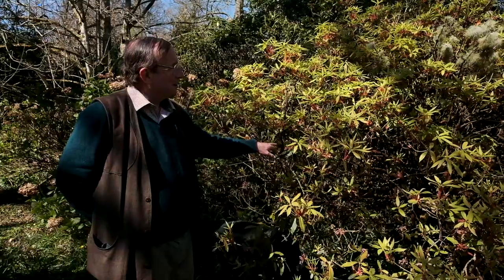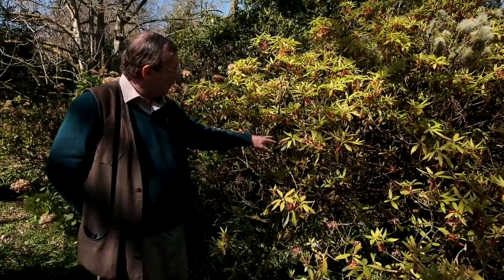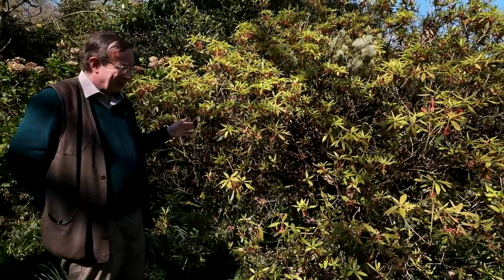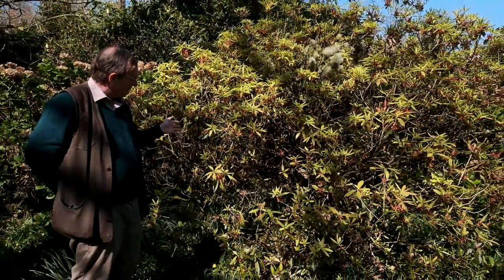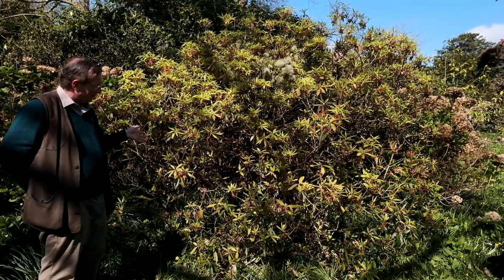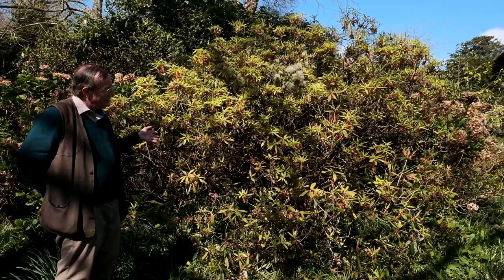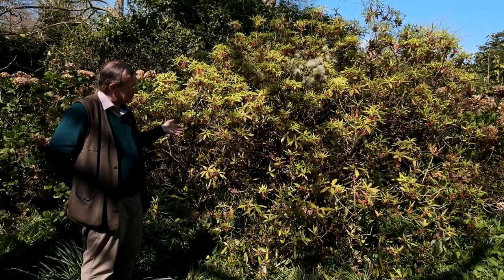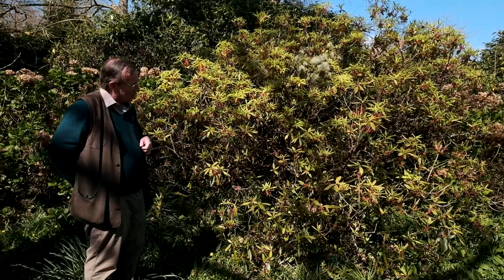This is a bizarre, peculiar, and unusual little plant and something which I wish we could grow much more of in the nursery. It's very difficult from cuttings and we're now trying it from seed, but it'll be several years before we've got plants which we'll be able to sell in the nursery and put onto our website.